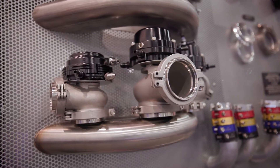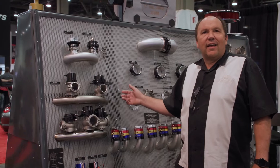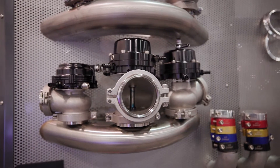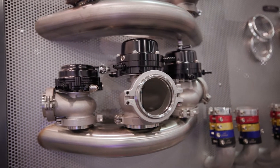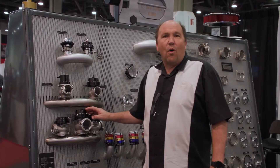Last year we introduced wastegates. We offered the 50 and the 60, but this year we took it to the next level. We've now introduced the complete line of water-cooled wastegates for 44 millimeter, the 50 millimeter, and of course the 60 millimeter water-cooled wastegate.